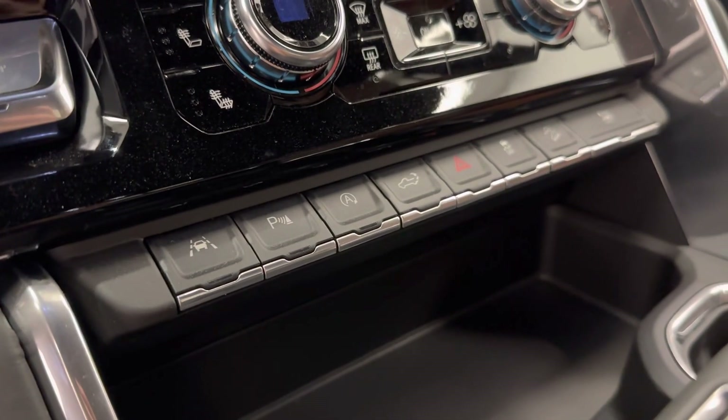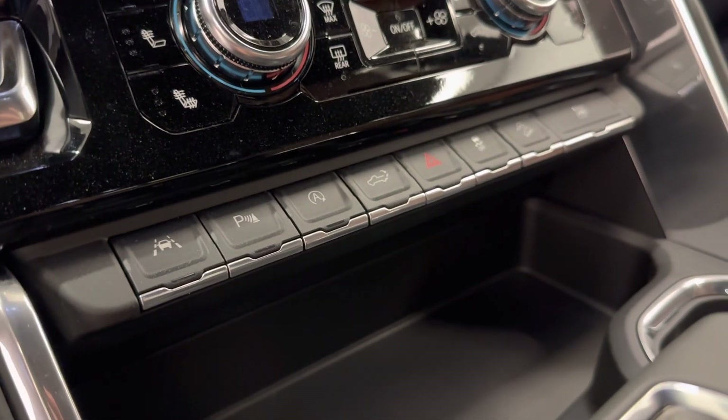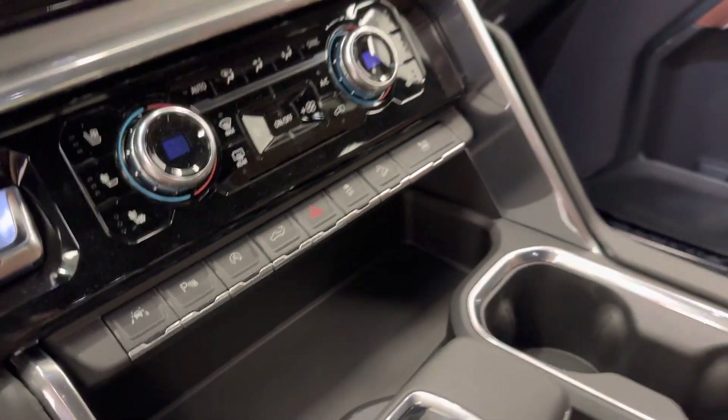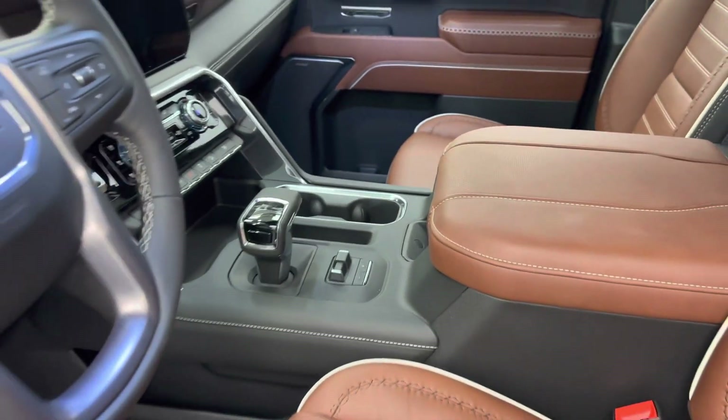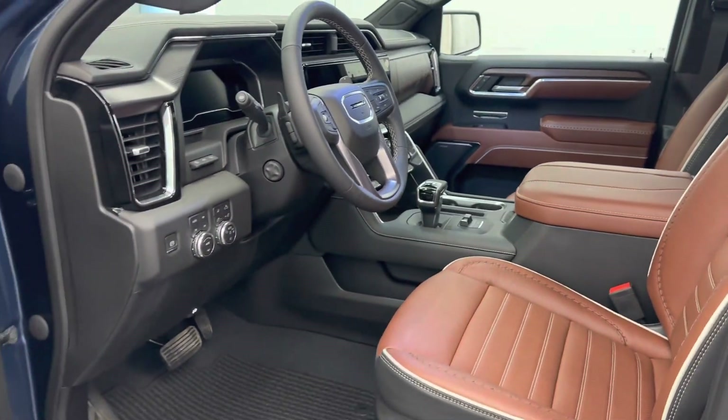Further interior features include lane departure warning, parking assist controls, automatic start-stop, tailgate controls, traction control, hill descent controls, electronic shifter, trailer brake, wireless charging pad. Our interior colour is brown and black.